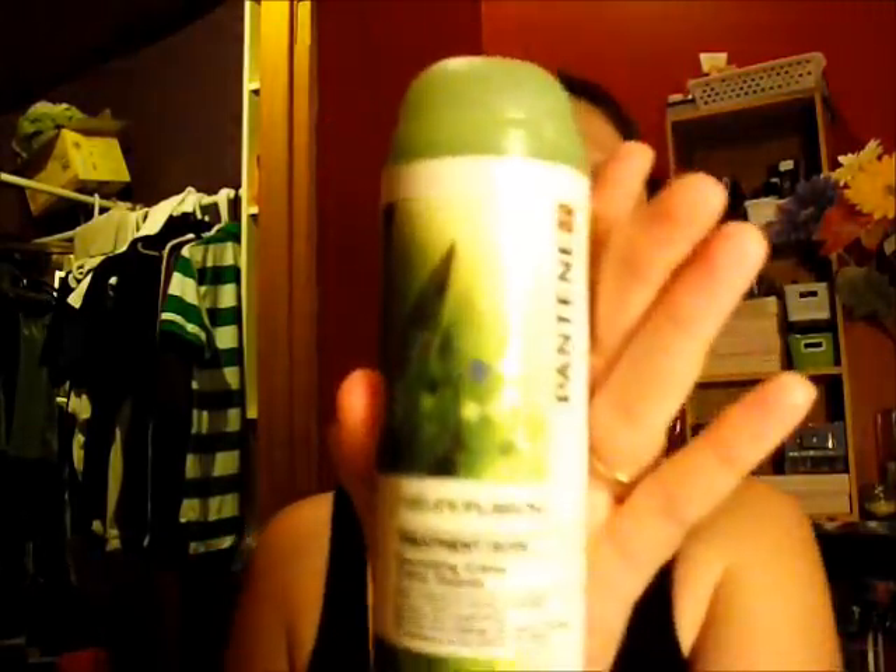Next favorite is a hair favorite. It is the Pantene Pro-V Treatment Smoothing Cream. I've been loving this stuff in my hair — after I get a shower, just put it in wet, and it works great.